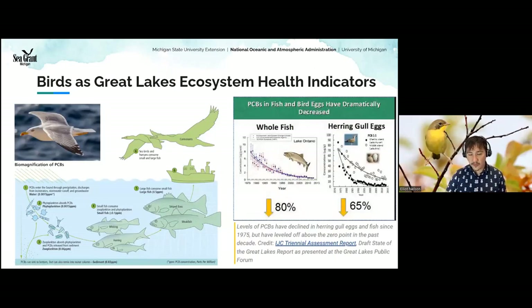Birds are also a great way to track the health of the Great Lakes. One of the longest running contaminant studies in the world is right here, using herring gull eggs. Researchers look for PCBs, mercury, and other contaminants, which accumulate in the birds' flesh. Cormorants are another species used for tracking. This study is one of the most prominent in the world for bioaccumulation and contaminant tracking — and it's right here in the Great Lakes.